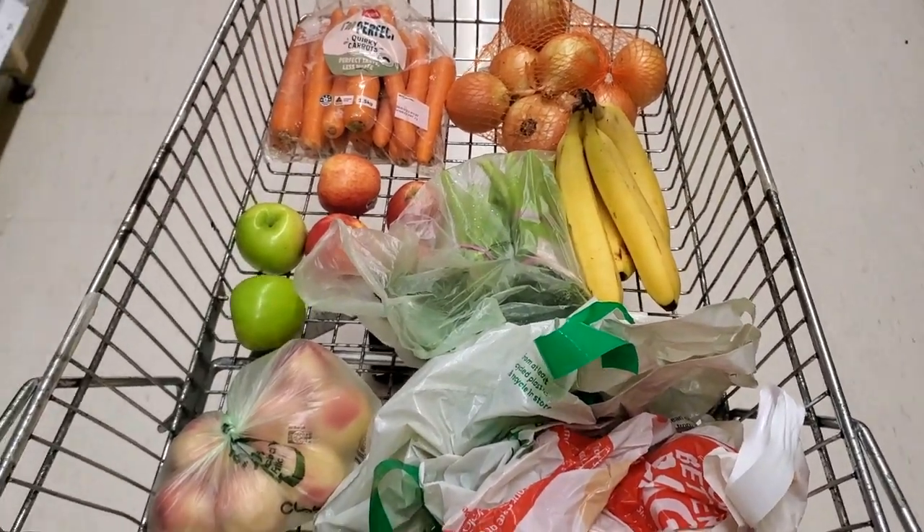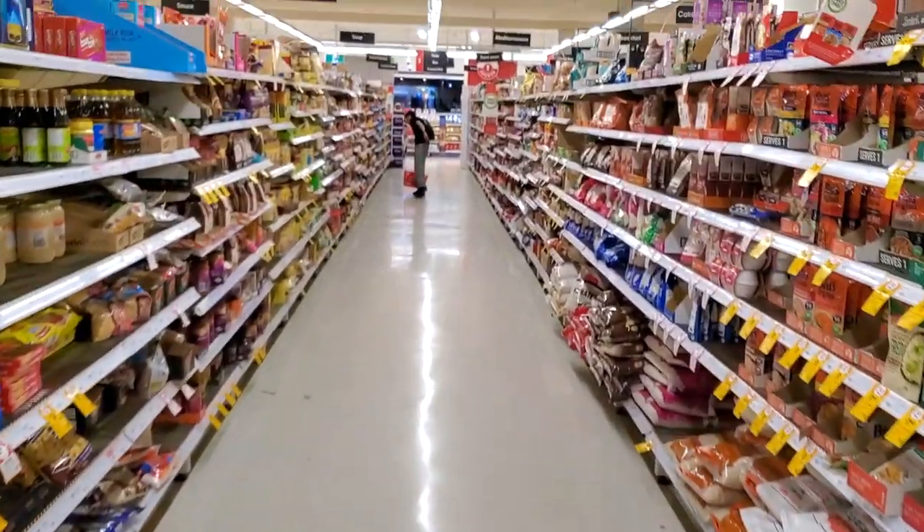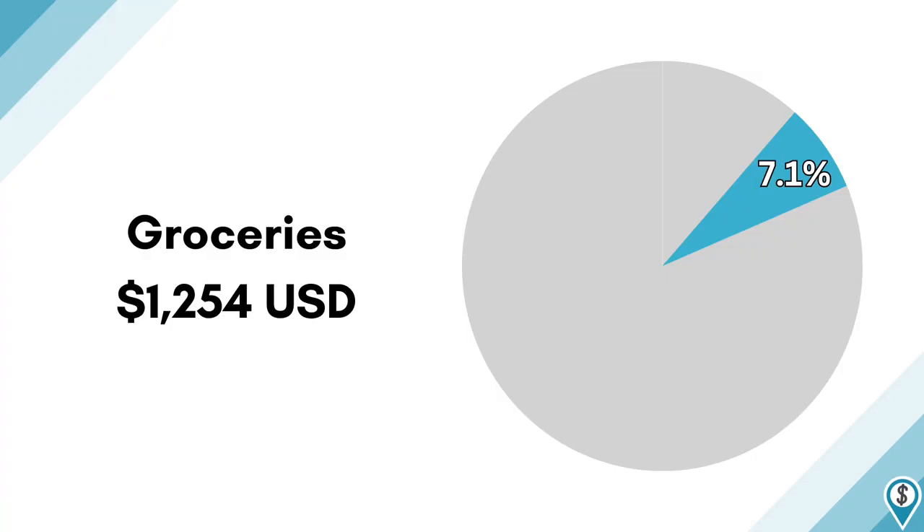In the US, our biggest grocery shopping advice is to avoid traditional grocery stores — superstores like Walmart and Target have dramatically cheaper food, along with wholesale clubs like Costco and Sam's. But in Australia, there aren't as many alternatives to traditional grocery stores, so food costs are noticeably higher. Aldi probably had the best prices overall, but they're mostly concentrated in larger towns. The total cost of all our groceries on this trip was $1,254.